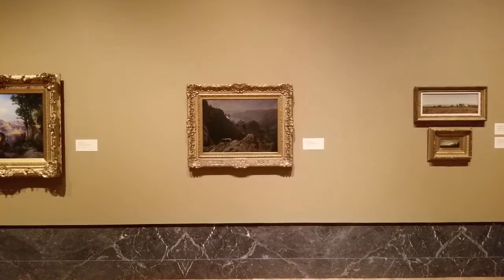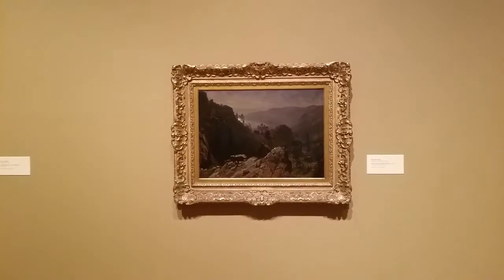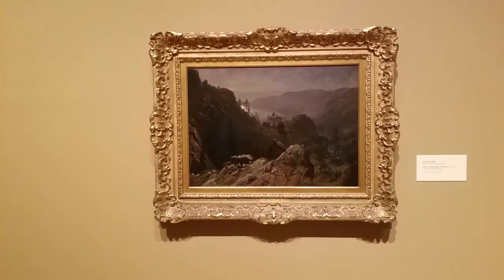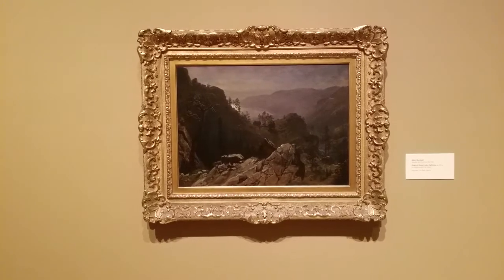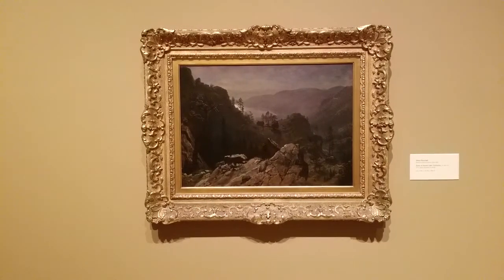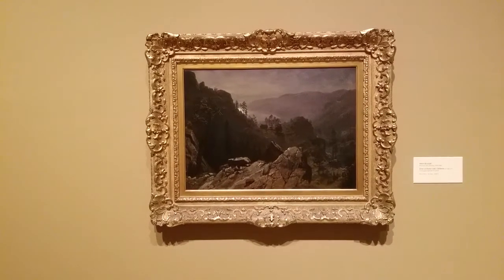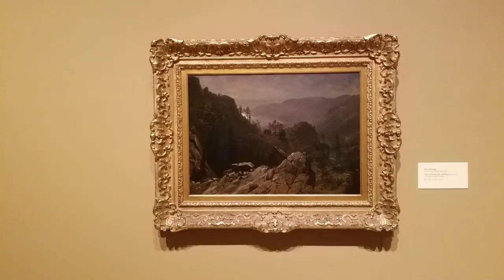Donner Summit is famous for two very different events. It overlooks where the Donner Party was stranded in the winter of 1846. Trapped by deep snow, almost 40 members perished on their way to California. A little more than 20 years later, the Central Pacific Railroad crested the Sierra Nevada Mountains at Donner Summit, on its way to Utah to meet the Union Pacific and complete the Transcontinental Railroad.